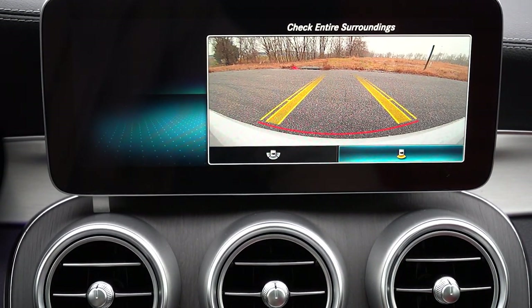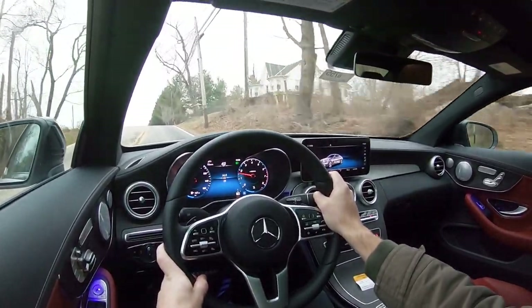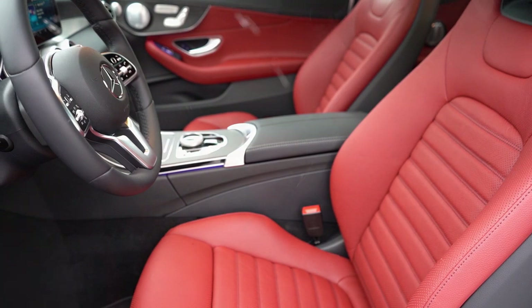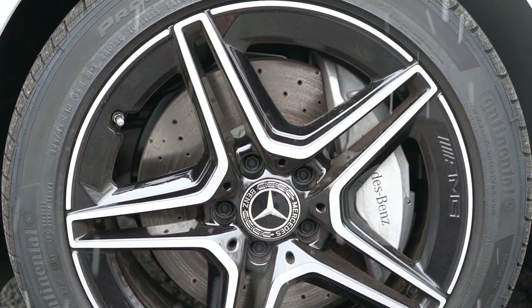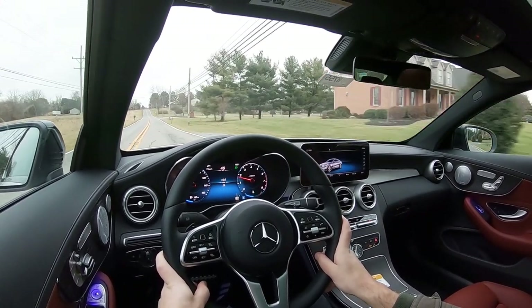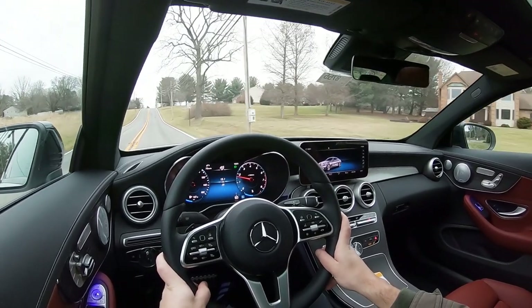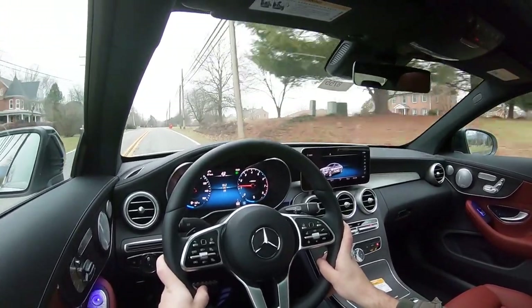A rear-view camera comes standard, with a surround-view monitor available for a bird's-eye view. The C-Class earns an IIHS Top Safety Pick+ rating. Standard safety features include passenger knee airbags, LATCH anchors for rear car seats, rear child door locks, tire pressure monitoring, driver attention monitoring, crosswind assist, blind-spot monitoring with rear cross-traffic alert, and adaptive braking. A Driver Assistance Package for $1,700 adds lane keep assist, speed limit recognition, and more advanced safety features.